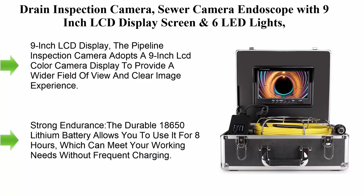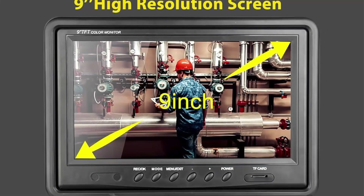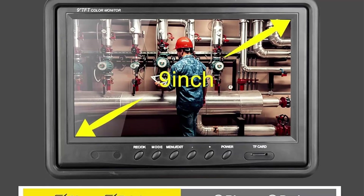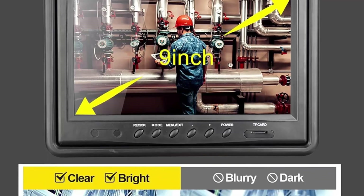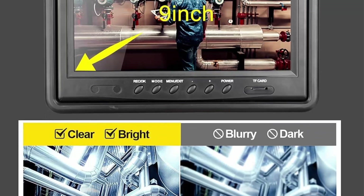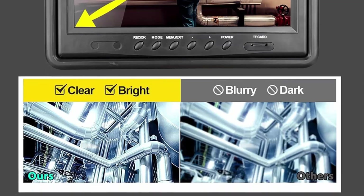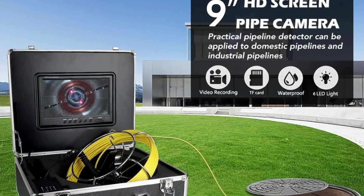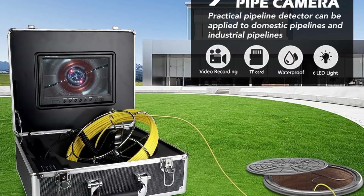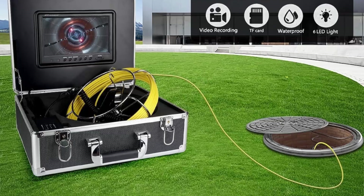Top 7: drain inspection camera sewer camera endoscope with 9-inch LCD display screen and 6 LED lights, 105-degree lens angle, and 20x image zoom for plumbers and homeowners — cable length 40 meters. The pipeline inspection camera adopts a 9-inch LCD color display to provide a wider field of view and clear image experience, making it easy to judge and view real-time video.